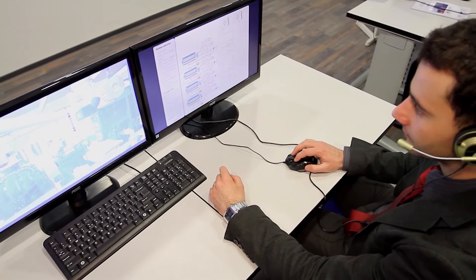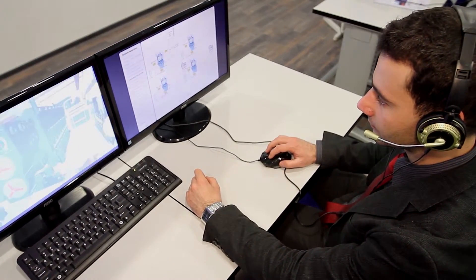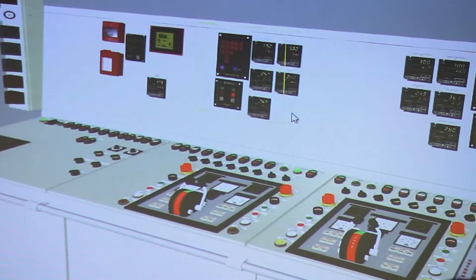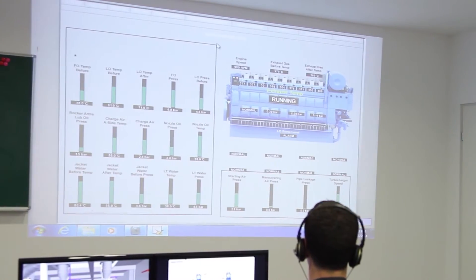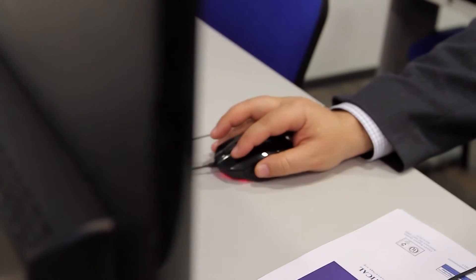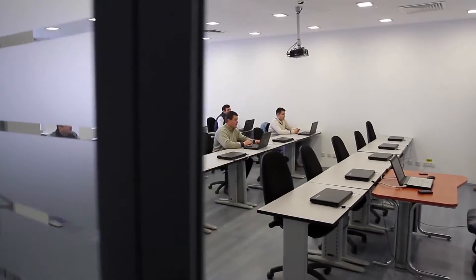The DP Maintenance and Engineering course accommodates the trainees with the platform supply vessel's engine room arrangements, system operation and maintenance, exercises the power management system and failure mode effects, and trains the participants in detecting faults of DP consoles and computers, as well as in performing their preventive and corrective maintenance.